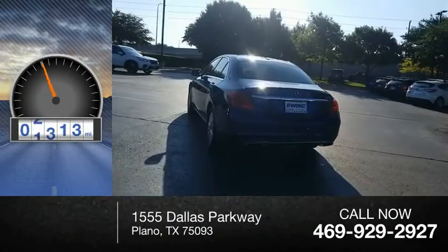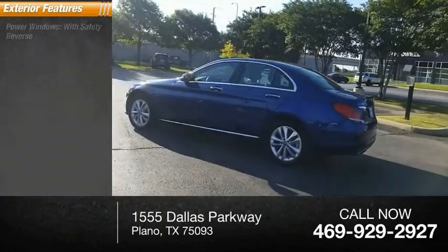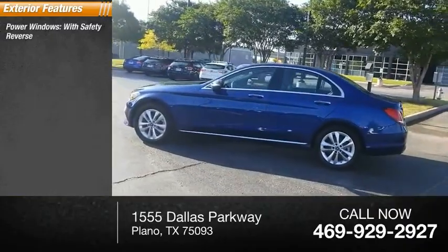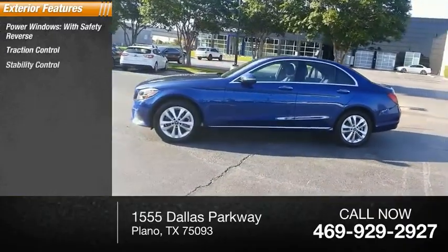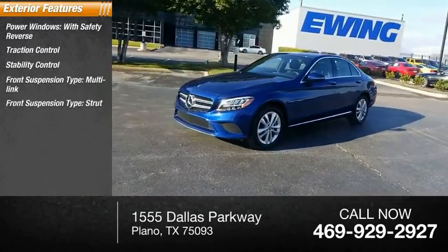This vehicle has less than 30,000 miles. Here are some of this vehicle's great options: power windows with safety reverse, traction control, stability control, and a multi-link front suspension type — strut.